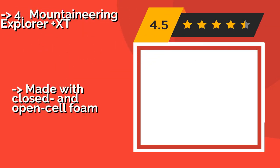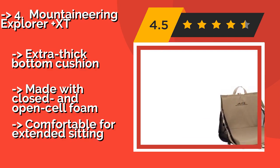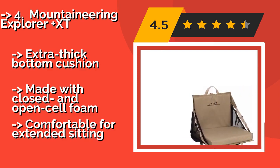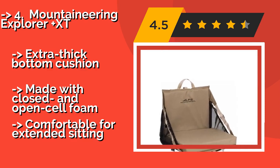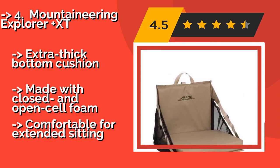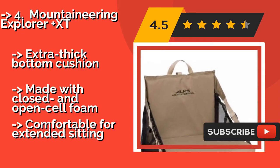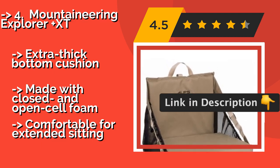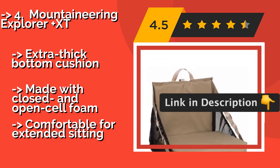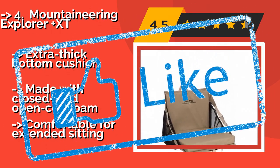Number 4: Mountaineering Explorer Plus XT. If you are tired of your keys falling out of your pocket and landing somewhere in the bottom of your boat, you'll appreciate the mesh sides of the Mountaineering Explorer Plus XT, about $40, which help prevent that. It also doubles as a backpack for carrying stuff to your destination. Extra thick bottomed cushion made with closed and open cell foam, and comfortable for extended sitting.